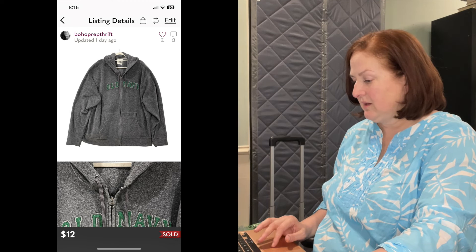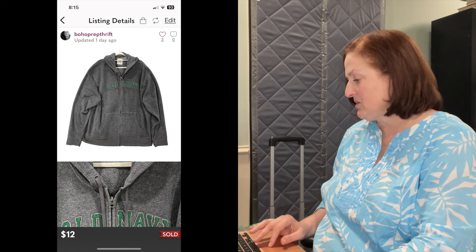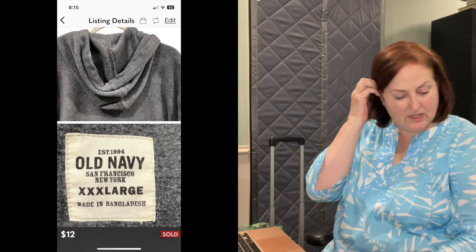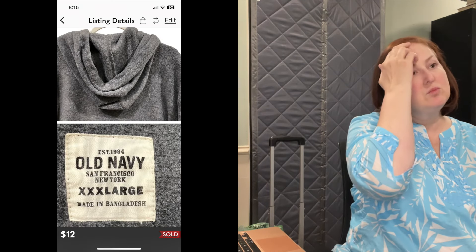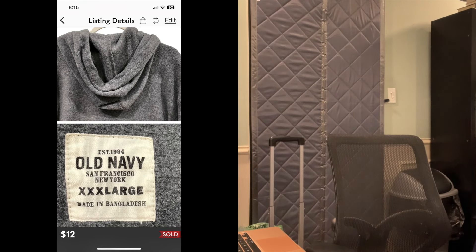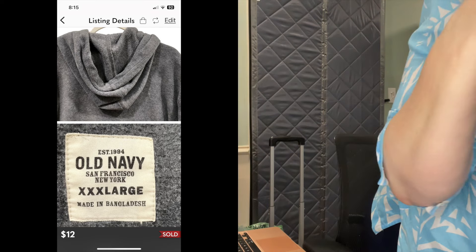Let's get the label printing. Poshmark sends you USPS priority labels so you can use any priority packaging you want — I'm going to use one of these boxes. I've got a lot of USPS boxes because you can get them for free. At one point I just ordered way too many of all the different sizes, so I'm going to be going through these boxes for a long time. I won't let them go to waste.